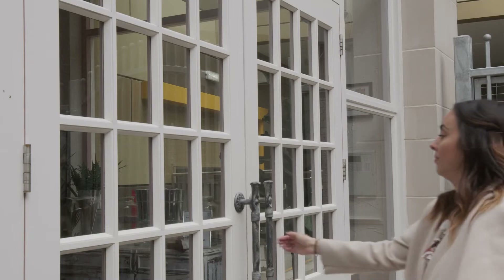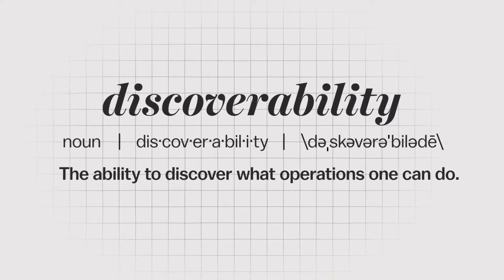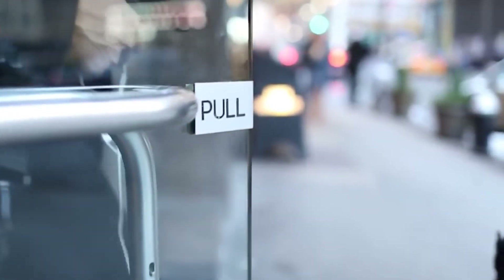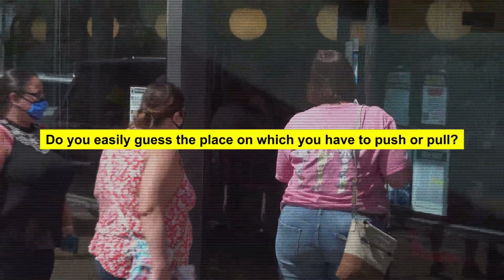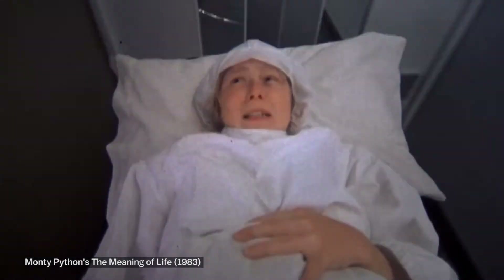They lack discoverability. In much simpler words, their function isn't made obvious and discoverable to the person wanting to use it. These doors are essentially everywhere. All you need to do to determine if it's a Norman Door is to ask yourself three yes or no questions: Does the door make sense as you approach it? Do you easily deduct that you have to push or pull? Do you easily guess the place on which you have to push or pull? If you get a negative answer for any of these questions, then it's a Norman Door.